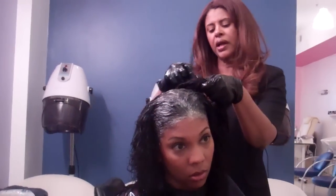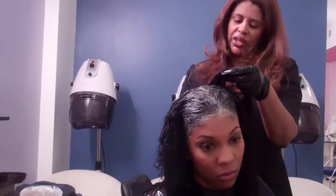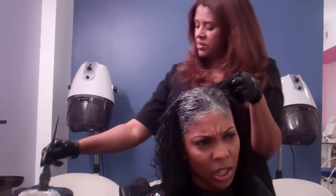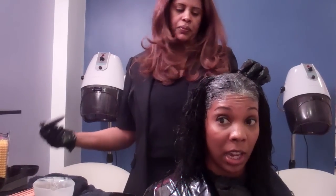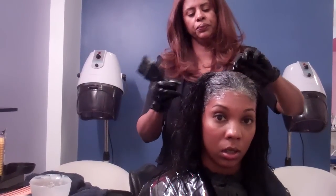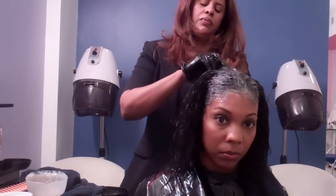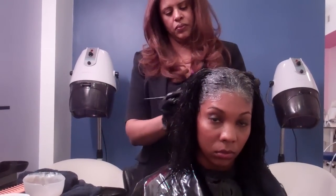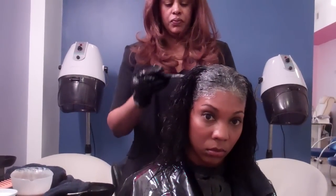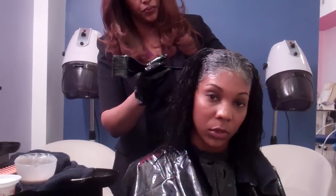People who get a relaxer can practice getting the color at the same time. Why? Because when you have a relaxer, your cuticles are open, and that provides high penetration for the gray coverage. That is the best time for people who have a relaxer. Some people say a rinse doesn't cover the gray completely, and that has to do with both the product and the application.